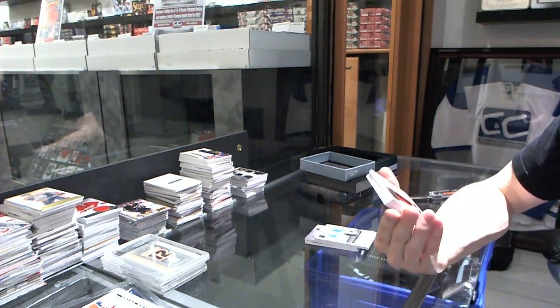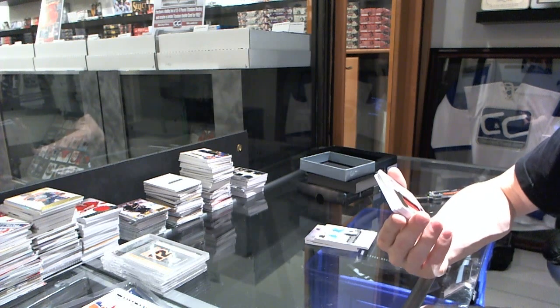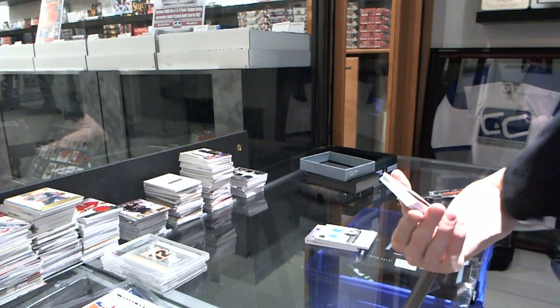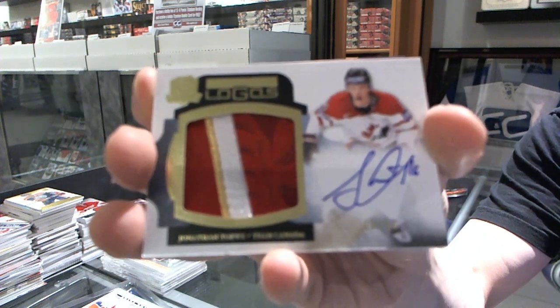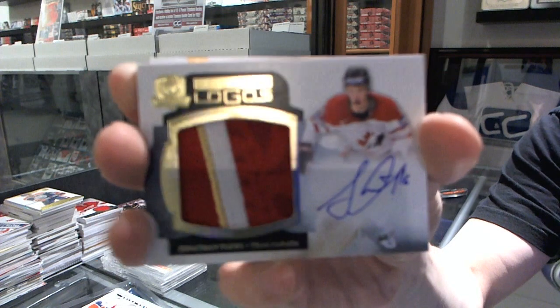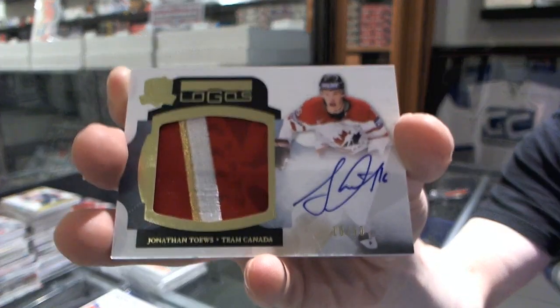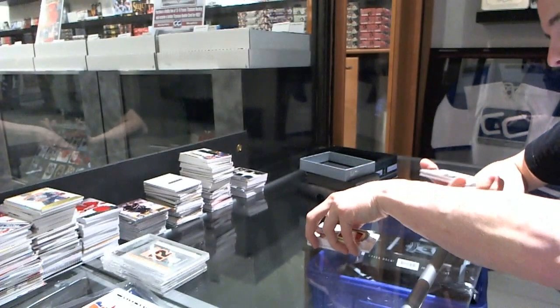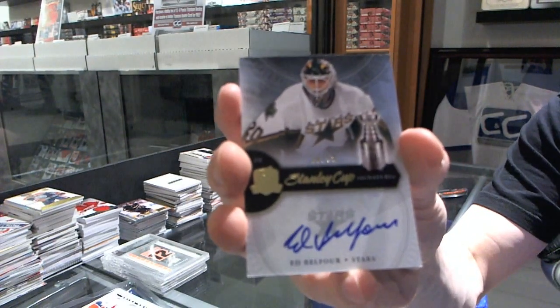We've got a three-color limited logos number 10 of 50 for the Chicago Blackhawks, Jonathan Toews. 10 of 50 for the Hawks, Jonathan Toews.